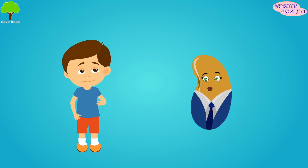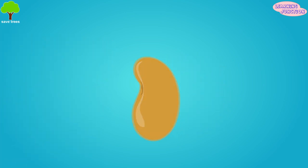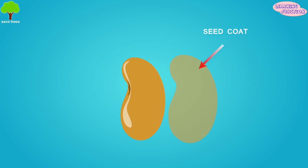The outside of the seed has a coat, and it acts as a protection for the embryo to make sure it's guarded. Some seeds have soft seed coats, and some have hard.